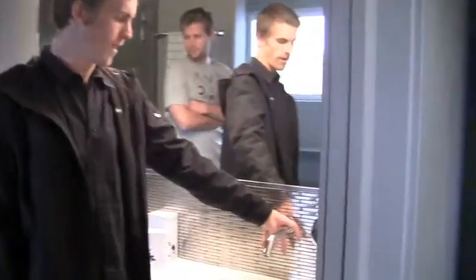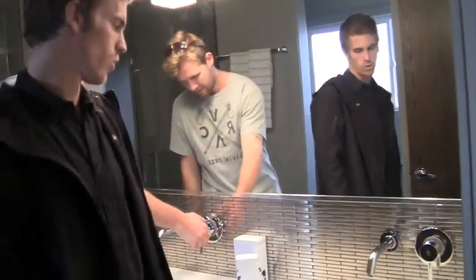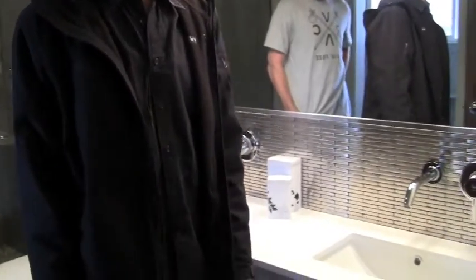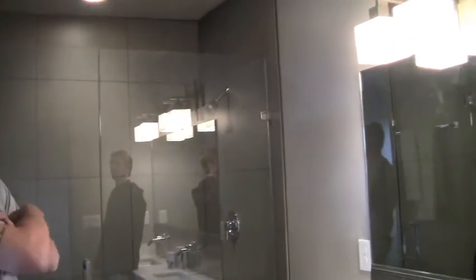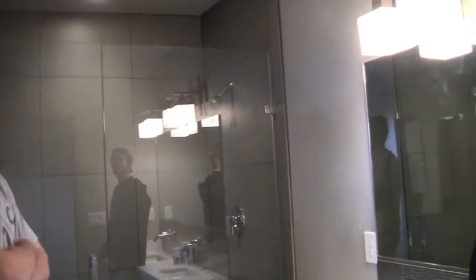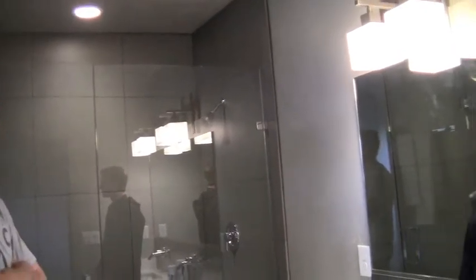We did wall-mounted faucets in here, which I've always wanted to do — this is our first house doing that. If you're doing a full gut, it doesn't really matter, it's something cool. Same thing — we usually do a rain head shower from the ceiling, but that got missed on this one. So you win some, you lose some.